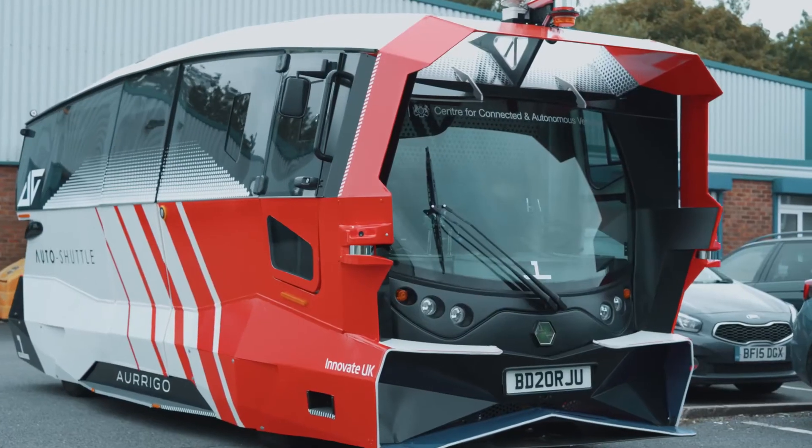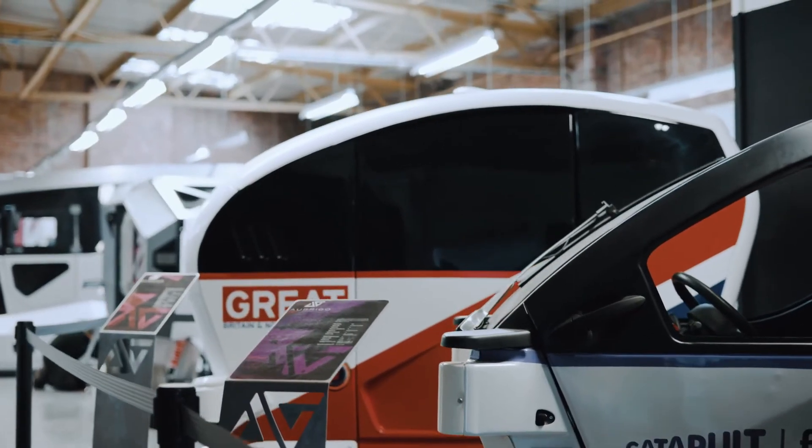Arrigo's vehicles range from four-seater pods to ten-seater shuttles, usually used for first and last mile transportation. They also have a third product, the Auto Dolly, which is designed for autonomous baggage handling at airports.